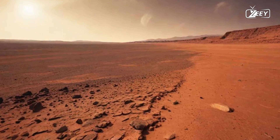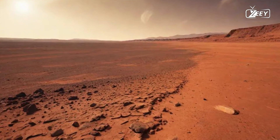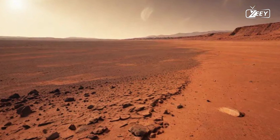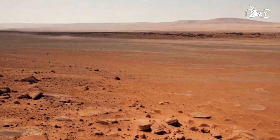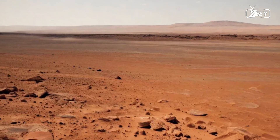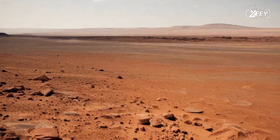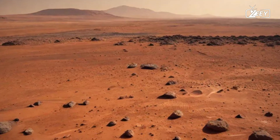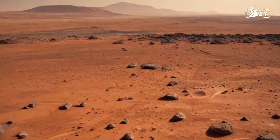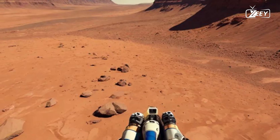Look up. The sky here is a soft, dusty hue, filled with fine particles that scatter sunlight in mesmerizing ways. During the day, it presents a unique butterscotch color, a constant reminder of the thin atmosphere that surrounds you — only about 1% of Earth's density.